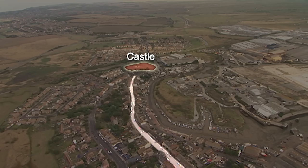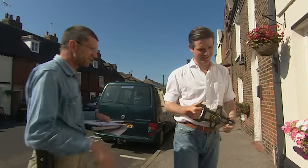Stuart and Jonathan have been trying to work out the layout of Edward's Queenborough. They're taking measurements of a property on the High Street which looks like it's retained its medieval dimensions.